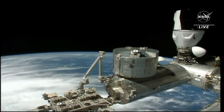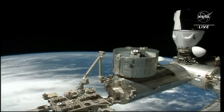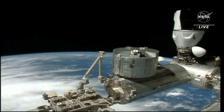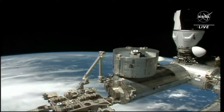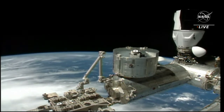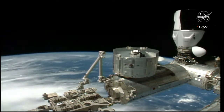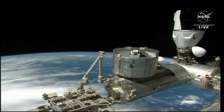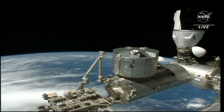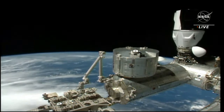Departure is tracking for just about nine minutes from now. It sounds like it is on time.